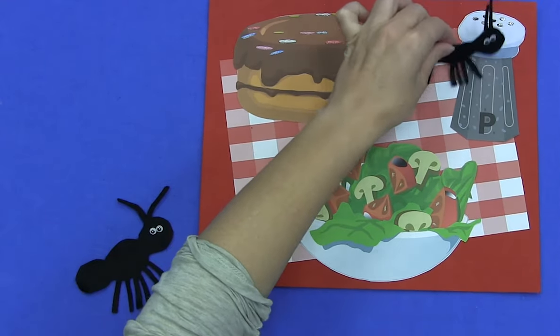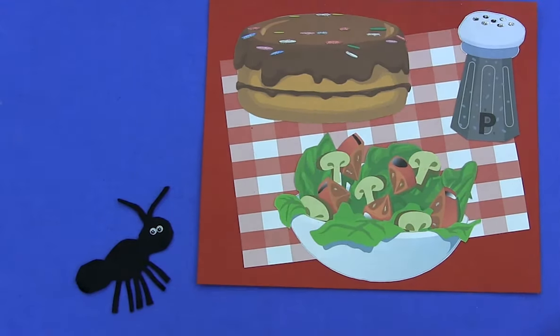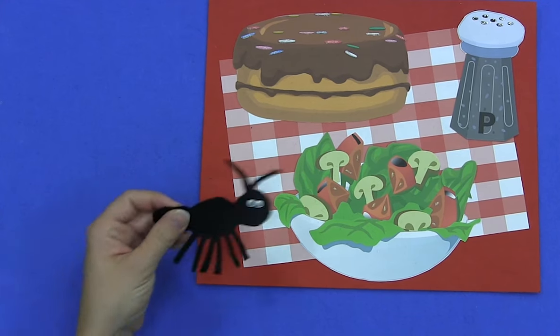Uh, uh, shoo! Oh, that sneeze was like a breeze and it blew one ant away. How many ants are left? We've got just one.